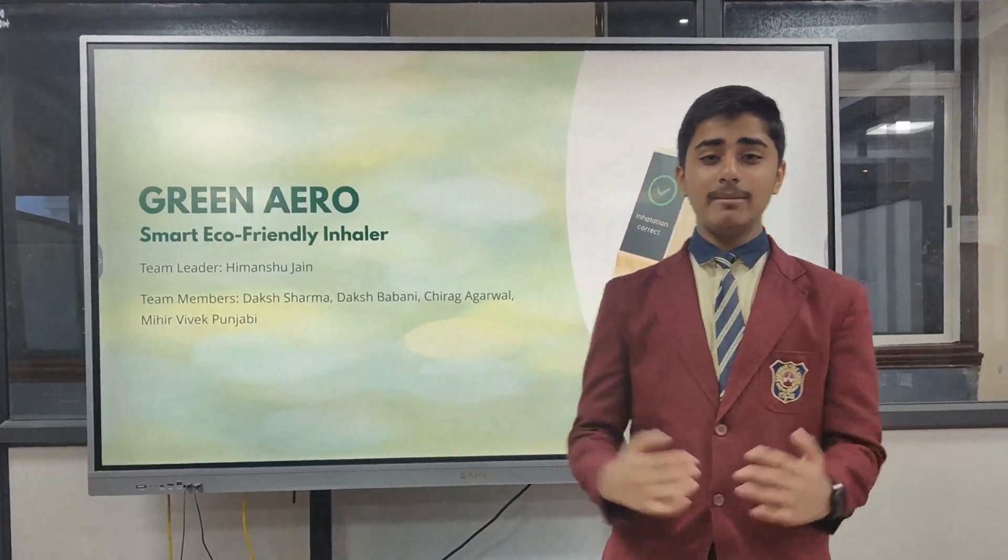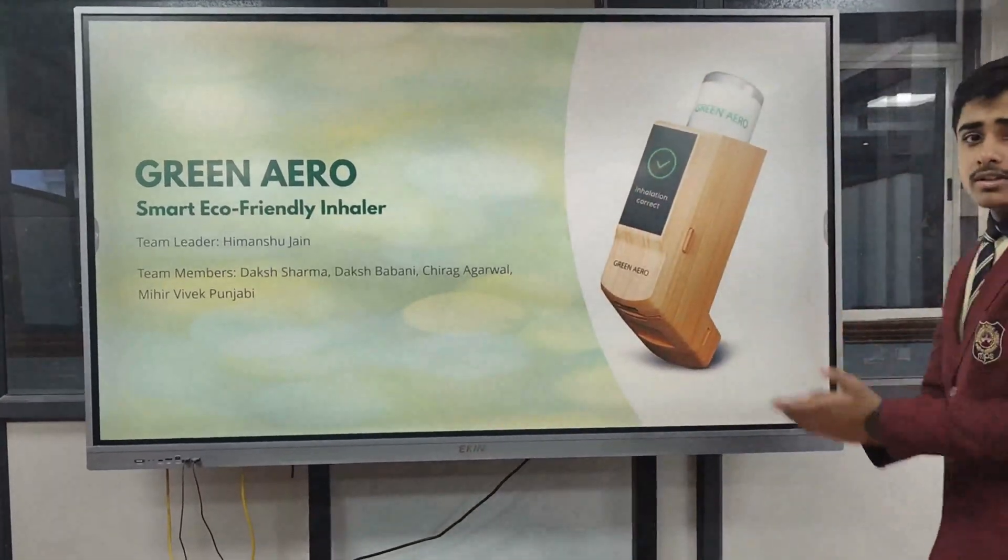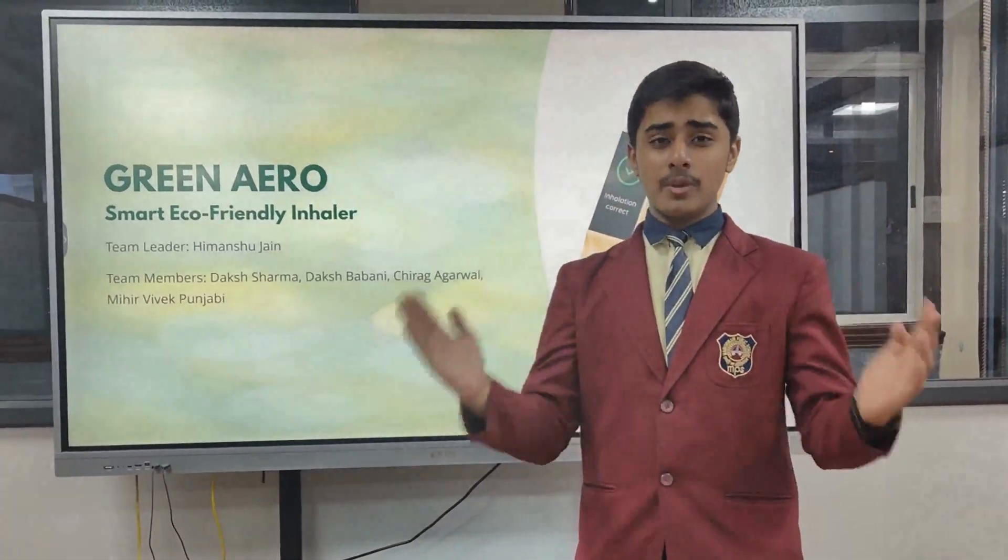Namaskar everyone. I am Himal Shajain, the team leader, and today I am introducing to you the Green Arrow, to transform the respiratory care and make the planet greener.